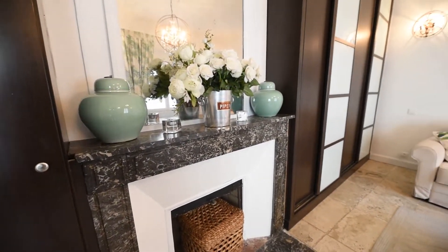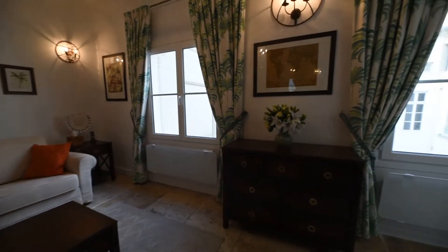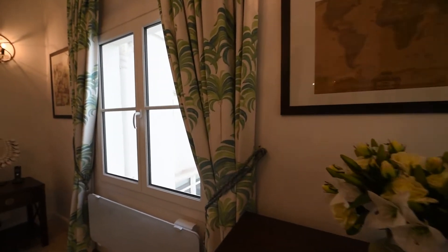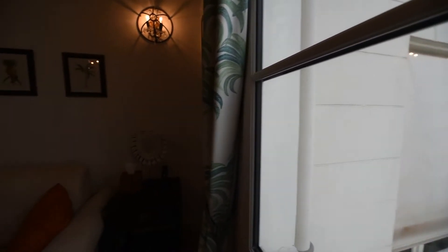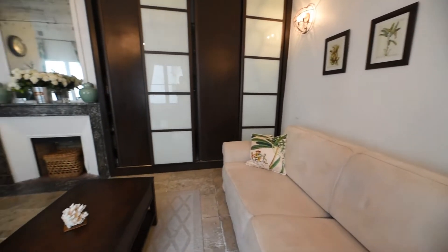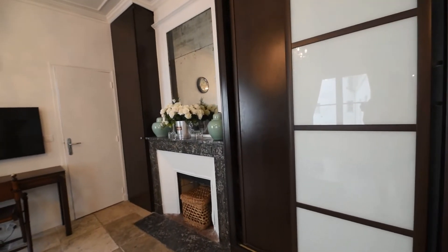You have a coffee table, a sofa. Here you have two windows with the same view on the courtyard. The sofa is a sofa bed — a double bed. And the coffee table. You have a big wardrobe.